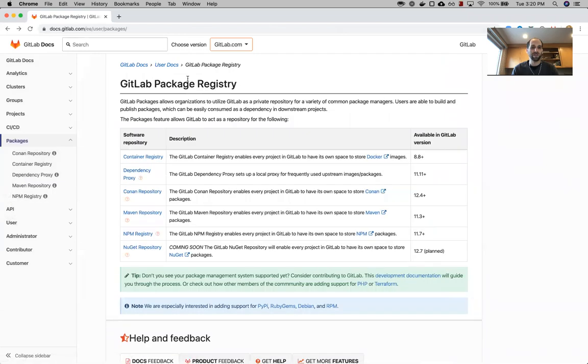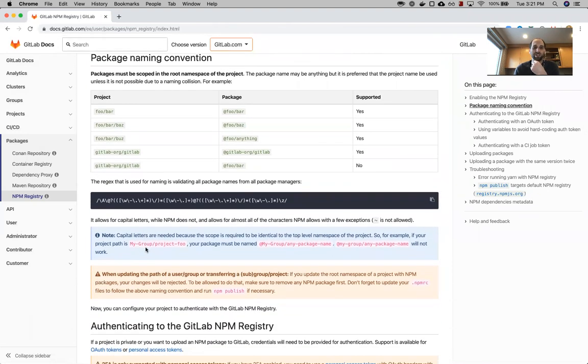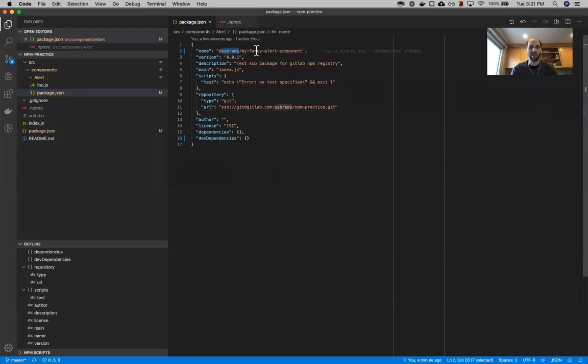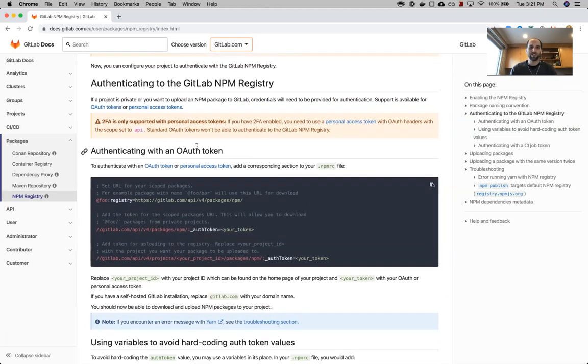Let's go back to the package registry docs and check out NPM. With NPM, we've already enabled the package registry so we don't have to worry about that. When naming your package, you do need to scope NPM packages to the namespace of your organization or your personal namespace. For my project, mine is in my personal namespace on GitLab — which is 's-abrams'. Yours might be your company's top-level group or your own personal namespace. From there we can add whatever package name we want — I'm making 'my fancy alert component'. We need to authenticate against the NPM registry, which can also be done using OAuth tokens, personal access tokens, or CI job tokens.